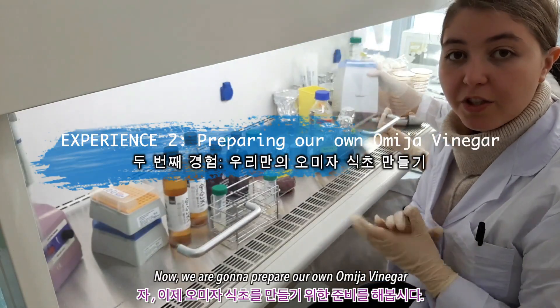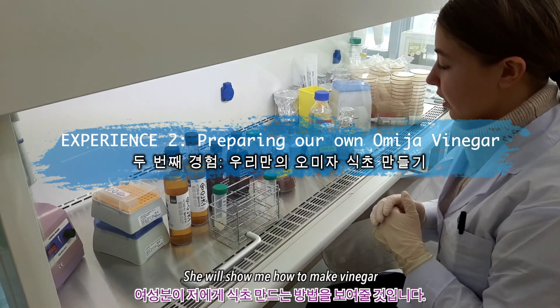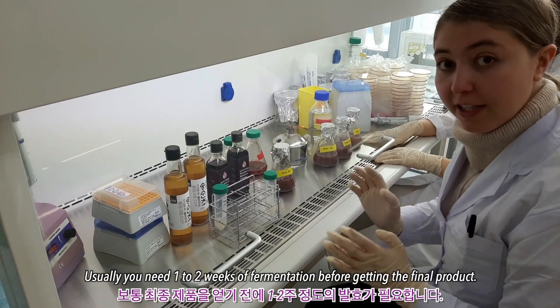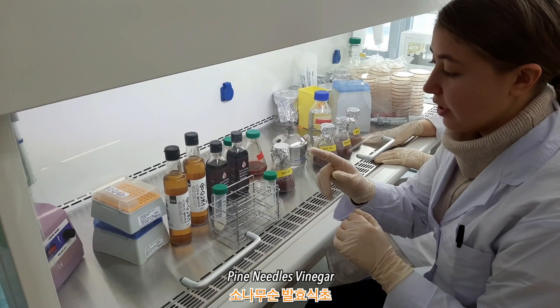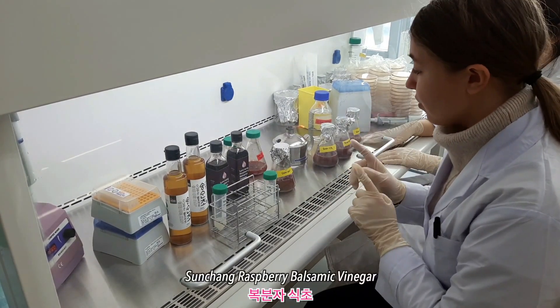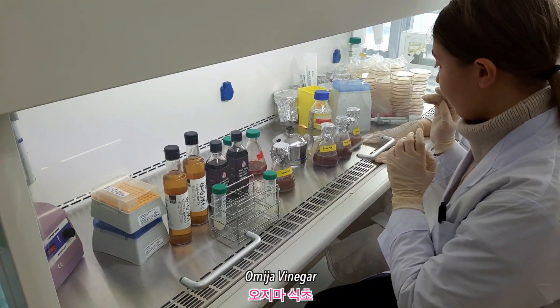So now we're gonna prepare omija vinegar. She's going to show me how she's making the vinegar — usually you need one or two weeks for the fermentation. Here they're making different types. You can see there is sunamu vinegar, which is a kind of pine root vinegar, and then you have the Sunchang raspberry garzim vinegar, and now we're gonna try the omija.